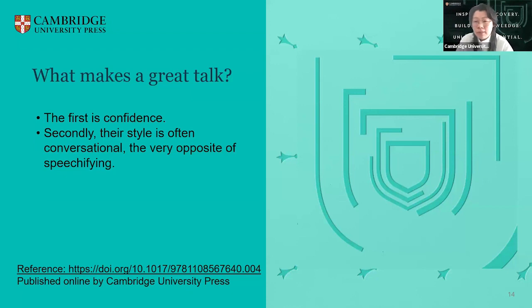The first quality is confidence — conveying to the audience that the speaker knows what they are talking about while hiding any signs of nervousness. Secondly, the style of the speaker is often conversational, the very opposite of speechifying. This means that however big the audience, each member is made to feel that the speaker is communicating to them alone. This is very much like the fireside chats of U.S. President Franklin D. Roosevelt, in which he managed to achieve a personal touch despite addressing millions of radio listeners.